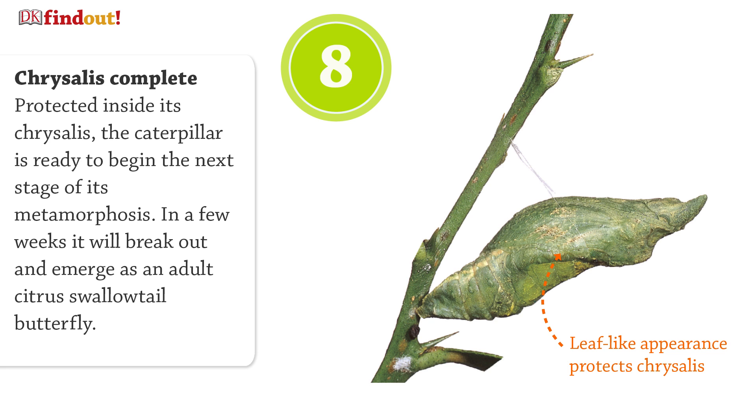Protected inside its chrysalis, the caterpillar is ready to begin the next stage of its metamorphosis. In a few weeks, it will break out and emerge as an adult citrus swallowtail butterfly.